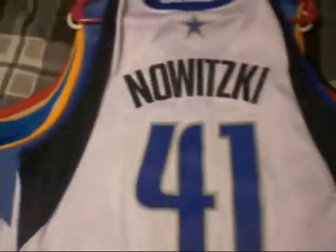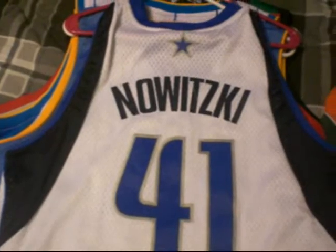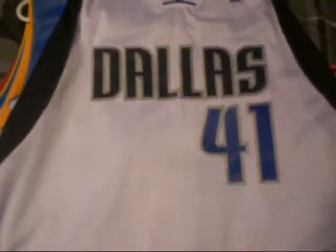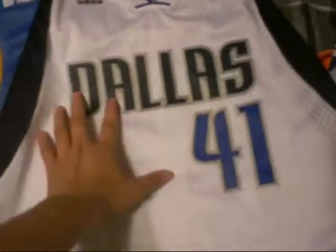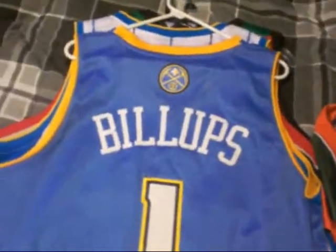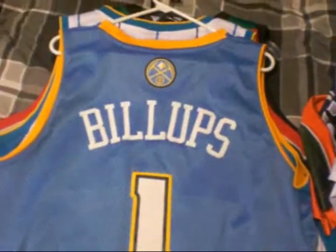Then you got the Dallas Mavericks — Dirk Nowitzki, number 41, the home jersey. Dallas on the front. This is all stitched. Adidas, size XL. I'm not a Dallas Mavericks fan — I just like the Cowboys because that's my team from Dallas.